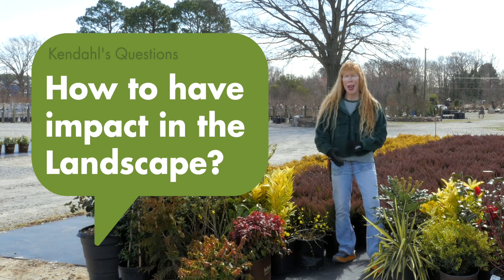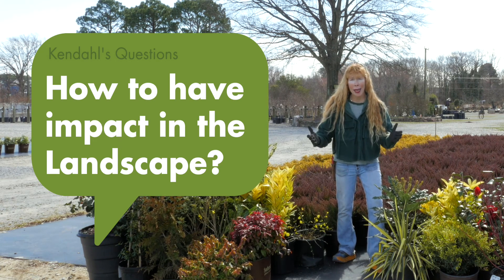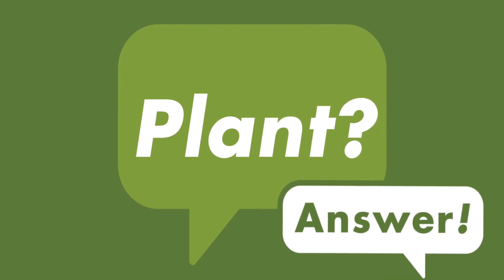Hello, today's question is how to have impact in the landscape. Oh man, this is a loaded question.